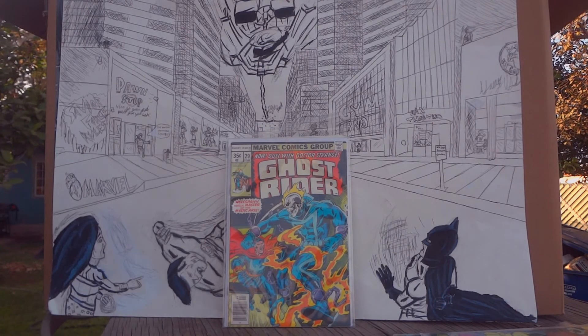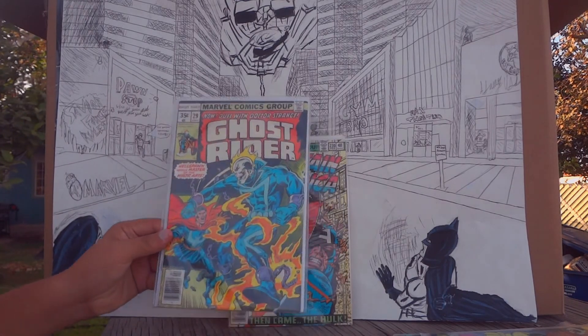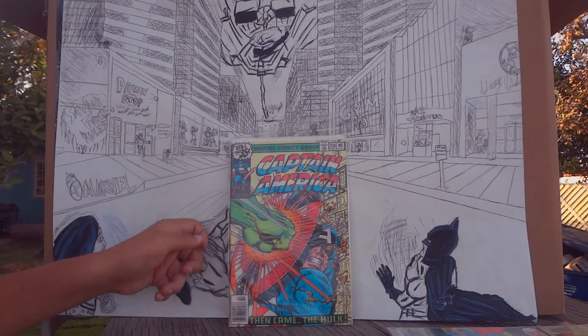And this is another Ghost Rider issue, number 29, where he faces Doctor Strange — another favorite character of mine. I got this one at a comic book store.